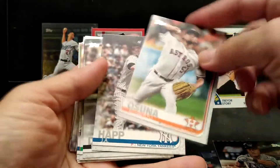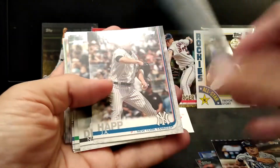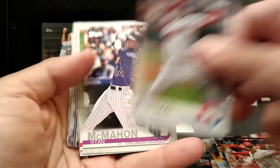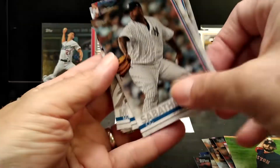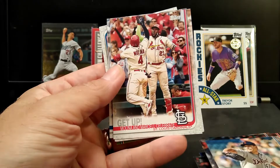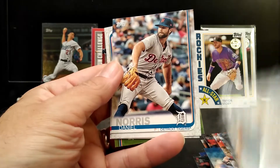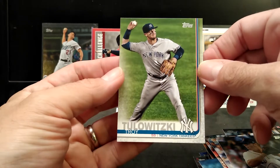Upside down — you know, you always wonder why one is upside down in the middle of the pack. JA Happ, Dustin Fowler, Ryan McMahon, Matt Barnes, CC, Matt Shoemaker, Matt Moore. Okay, cool card. Kuechel card, Daniel Norris, and last card — joy. All right, so that's it for this box.